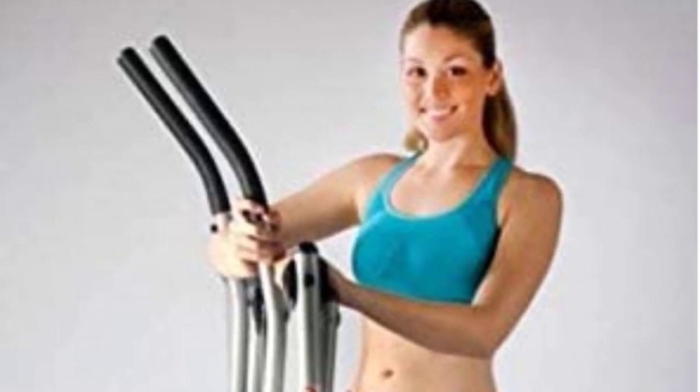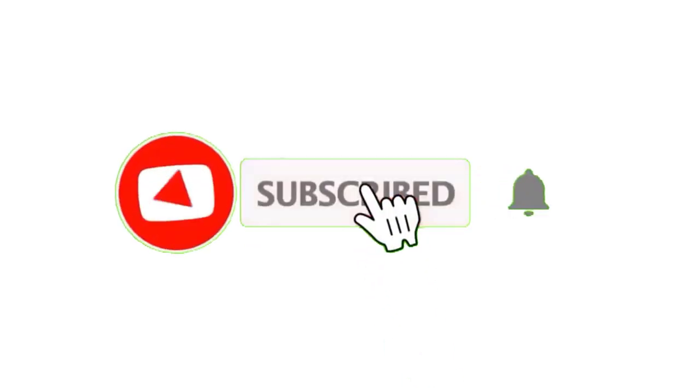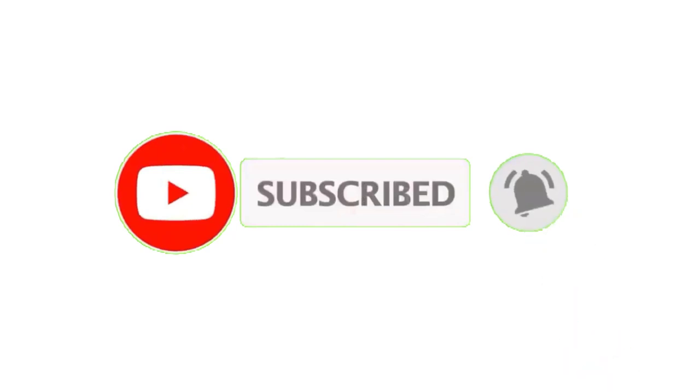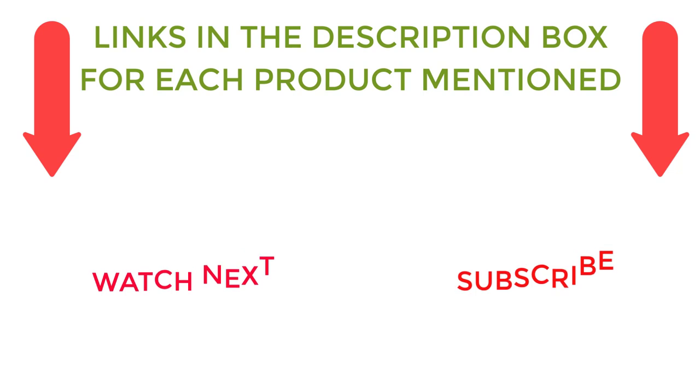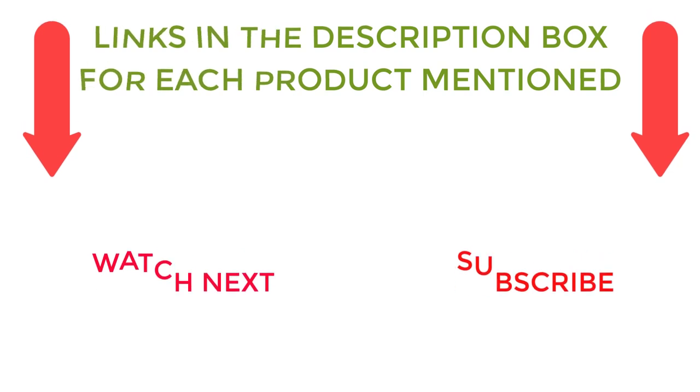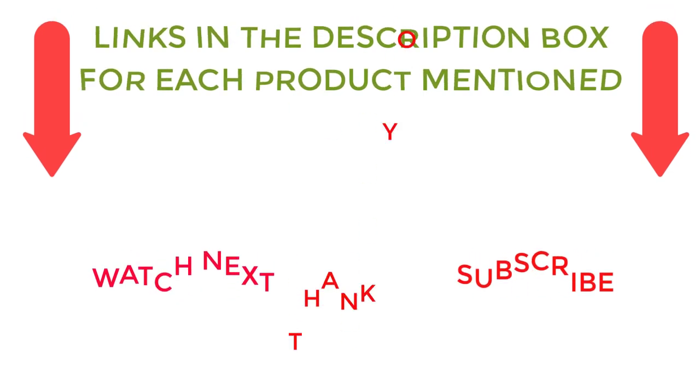That's all from my end. I make helpful videos daily, so do subscribe to my channel. If you need more information or want to know product prices, check out my description. For any questions, please comment below. Stay updated with our cool products.